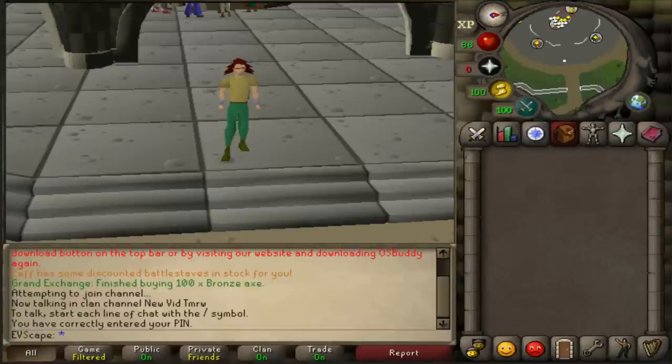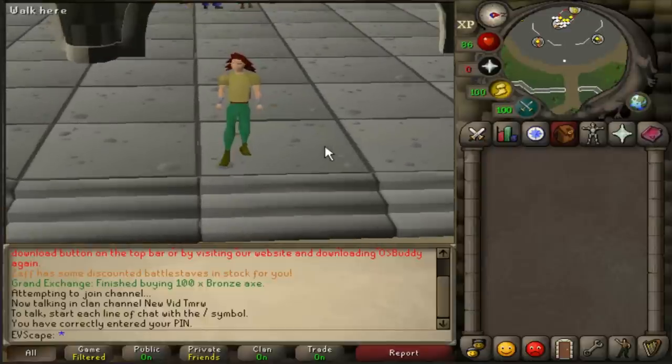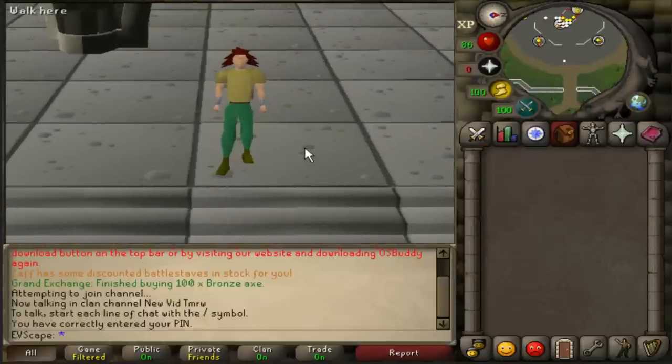What's up YouTube, I'm Evescape and welcome back to another video. Today is Thursday so we have a comparison video for you guys. What we're going to be checking out today is the Tormented Bracelet versus other magical gloves to see which one is the most worth it at its price point.